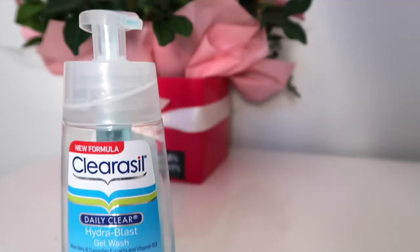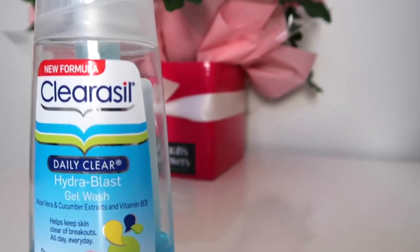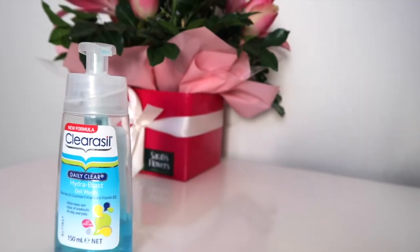The next product is the Clearasil Daily Clear Hydroblast Gel Wash and I've absolutely been loving this face wash. Since having my miscarriage, my skin has been absolutely breaking out — I've been having pimples everywhere from my face to my shoulders to my back to my chest. I've tried multiple different face washes over the past few months and this is just the one I keep going back to. It seems to work really well and definitely keeps my face the clearest. This one is definitely both mine and Kurt's favorite.